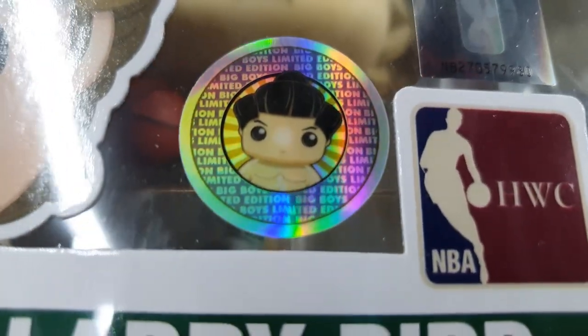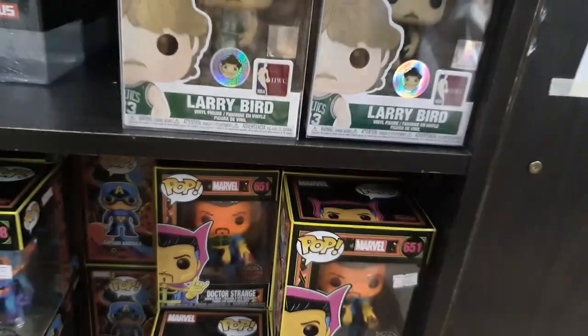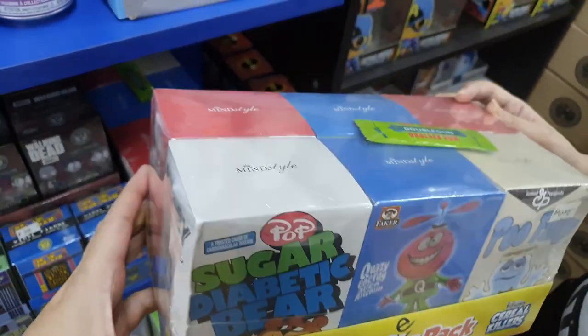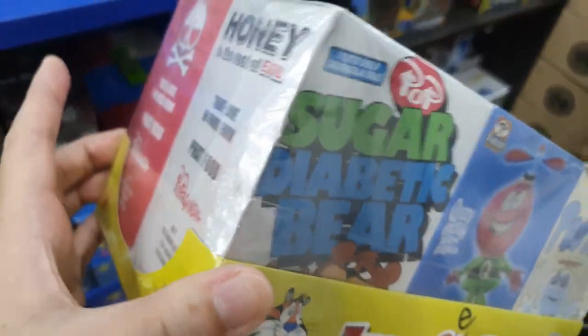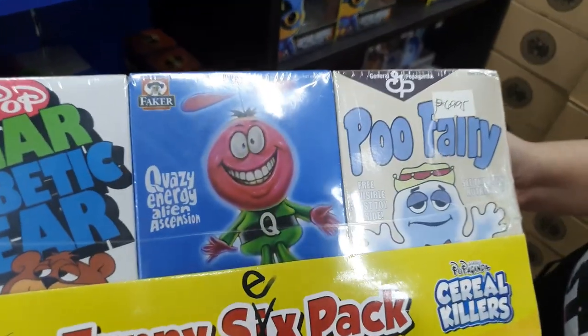This is the new Larry Bird exclusive called G-Price and you can see the hologram sticker — looks very nice! We also have the Ron English Serial Killers set here — we don't have this set, actually we had some. It's not on sale though.